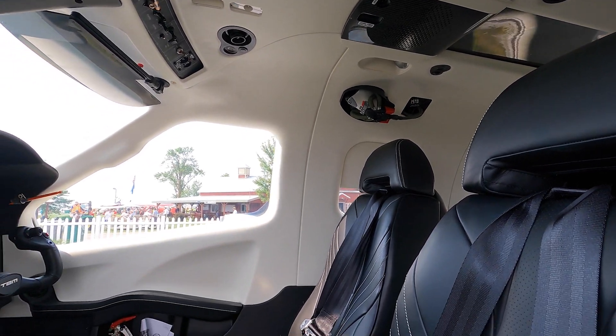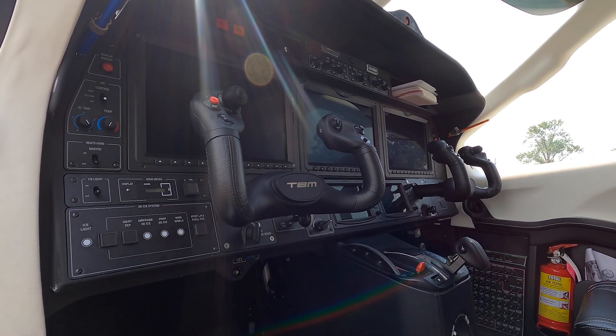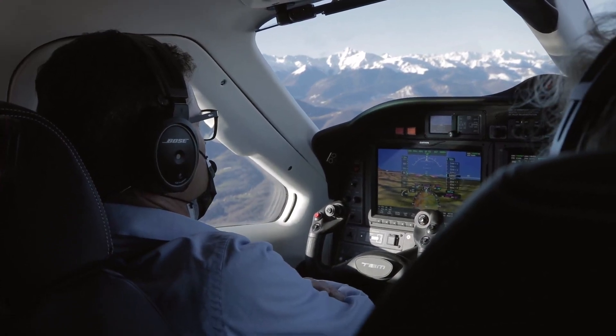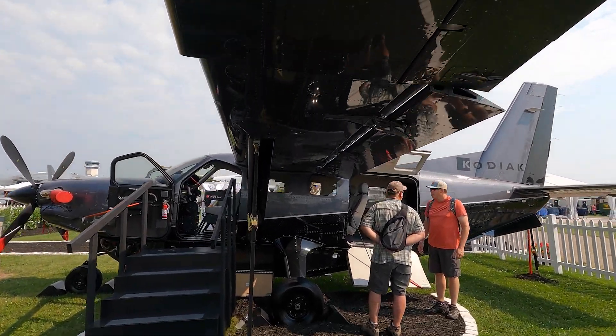This week was the week where we could go more in depth with our safety features on our aircraft. The first one, of course, is Home Safe — the emergency autoland that is available on the TBM 940 — but also the great flight characteristics that can be noticeable on the Kodiak 100.